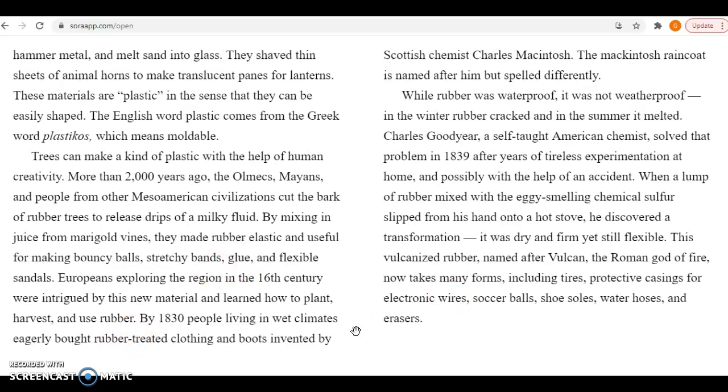Trees can make a kind of plastic with the help of human creativity. More than 2,000 years ago, the Olmecs, Mayans, and people from other Mesoamerican civilizations cut the bark of rubber trees to release drips of a milky fluid. By mixing in juice from marigold vines, they made rubber elastic and useful for making bouncy balls, stretchy bands, glue, and flexible sandals. Europeans exploring the region in the 16th century were intrigued by this new material and learned how to plant, harvest, and use rubber.